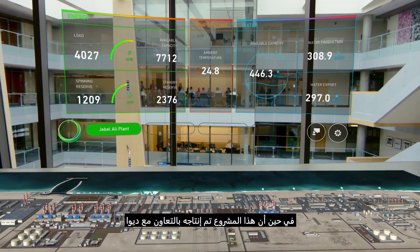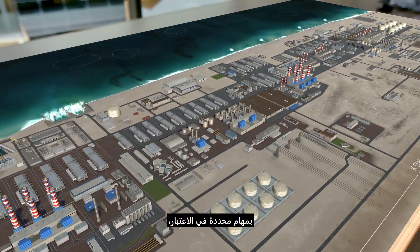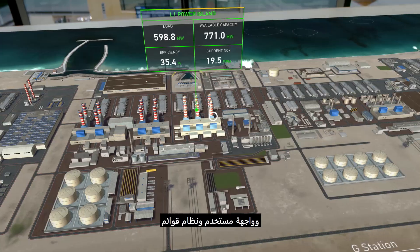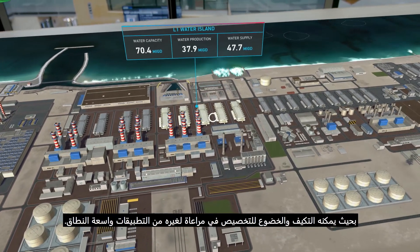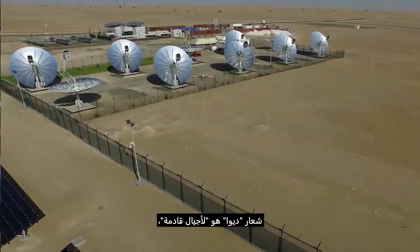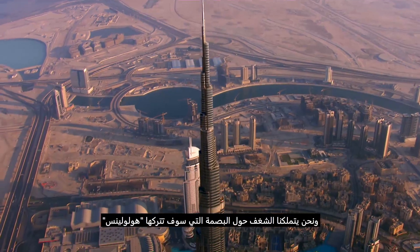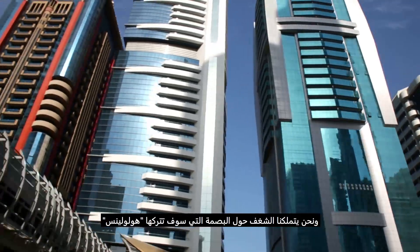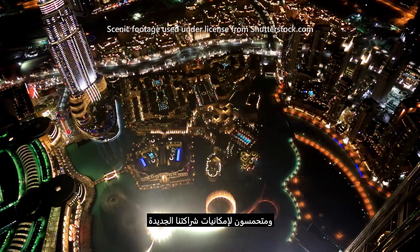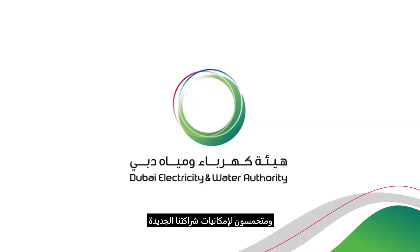While this project was produced in collaboration with DEWA with specific objectives in mind, the application was built with reusable code, UI, and menu system, so it can be adapted and customized for other large-scale applications. The motto for DEWA is 'for generations to come,' and we feel passionate about the impact HoloLens will have on the future of utility companies worldwide, and are excited about the possibilities of our new relationship with Microsoft.